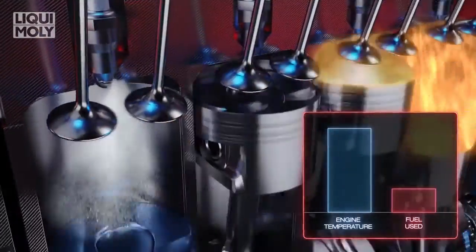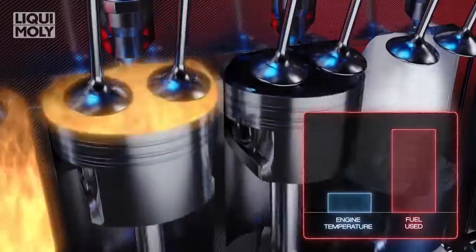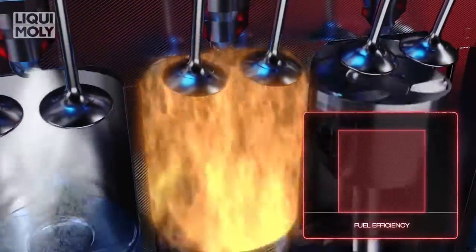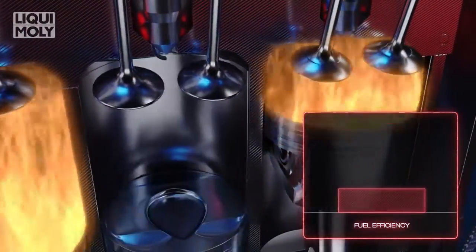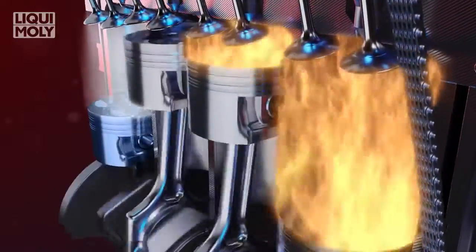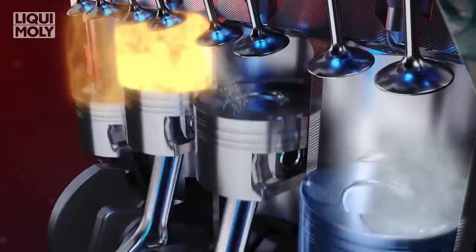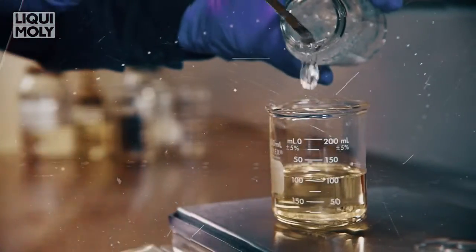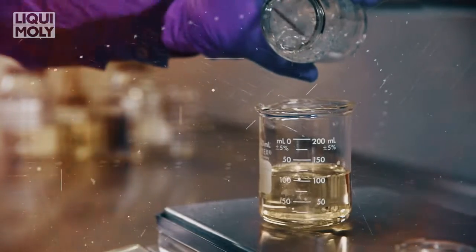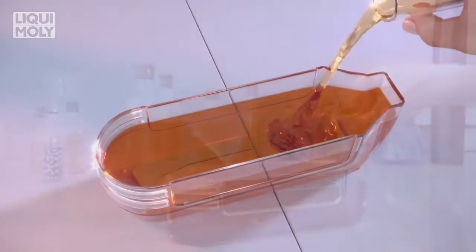Currently, engine manufacturers spray excess fuel into the engine, cooling the combustion temperature and preventing LSPI. However, the excess fuel reduces the fuel efficiency of the engine. Engine manufacturers are looking to minimize LSPI events further through engineering more robust engine components. Engine oil also plays a major role in LSPI, and research has shown that oils can be formulated to prevent LSPI events.